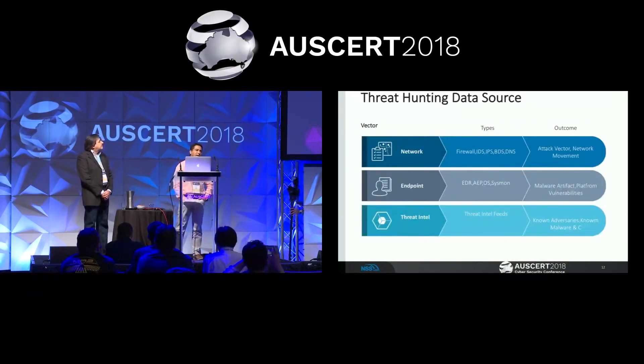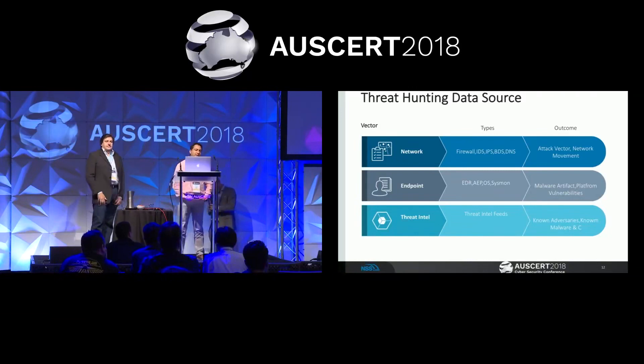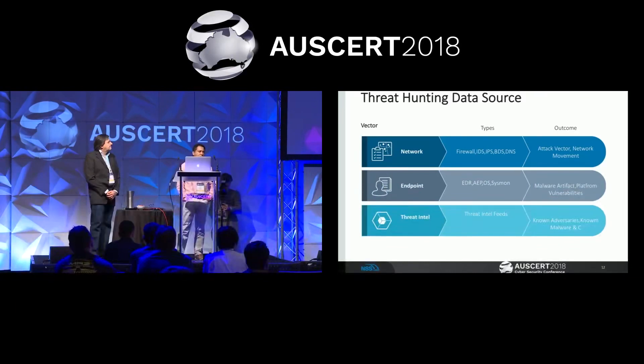Threat hunting data sources can be categorized into three types. The first is the network: firewalls, IDS, IPS, intrusion detection systems, DNS queries — these are used to determine the attack vector and what kind of network movement the attacker is doing. The second is the endpoint: EDRs, advanced endpoint solutions, operating system event managers. Once the attacker gets into the endpoint, you can see what malware artifacts are dropped and what platform vulnerabilities are tied to the operating system, then correlate those data sources together to hunt something out.